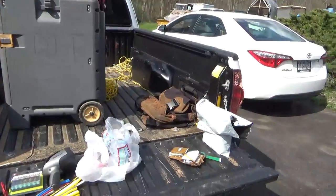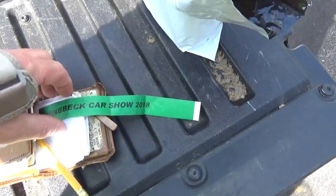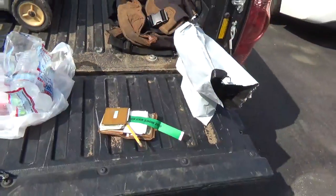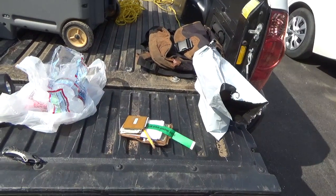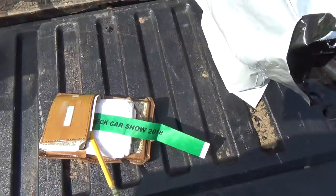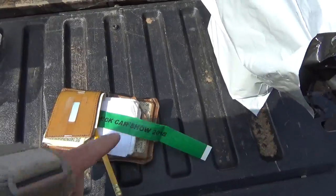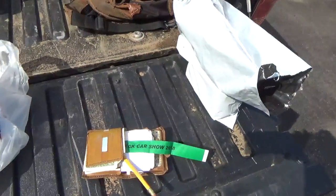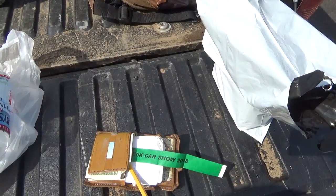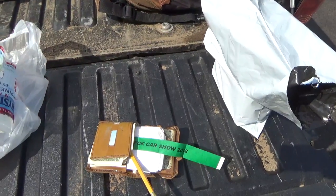About getting to a flea market early — for the Rhinebeck car show, a friend gave me a wristband that lets me get in with the sellers. I help him position his trailer and then I'm free to roam around and buy. The earlier you can get in the better. If you're looking for that elusive Honda ATC 200, I'm in there with the vendors already. It doesn't guarantee I'll get it, but getting in early definitely helps.